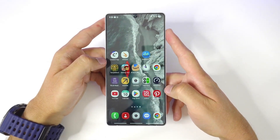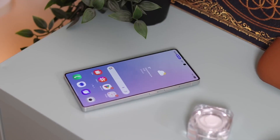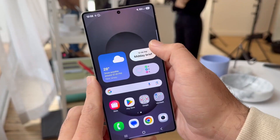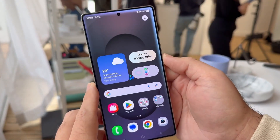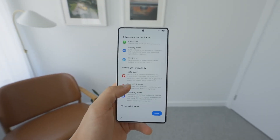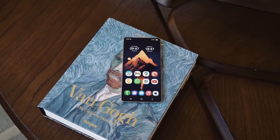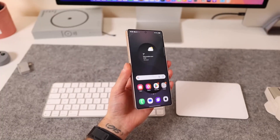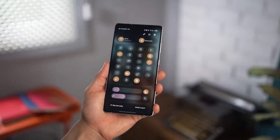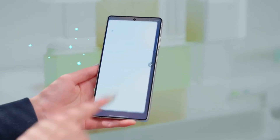By the end of the day, One UI 8.5 doesn't scream for attention with one massive new feature. Instead, it whispers in countless little ways: "I know what you want, and I'll do it faster, smarter, and prettier." It's a thousand small improvements that add up to a massive leap. This update is proof that Samsung isn't just chasing specs — they're building experiences. Whether you're a casual user or a power user, you'll find something here that makes your phone feel brand new. And that's the magic of One UI 8.5 — it makes old hardware feel fresh again.